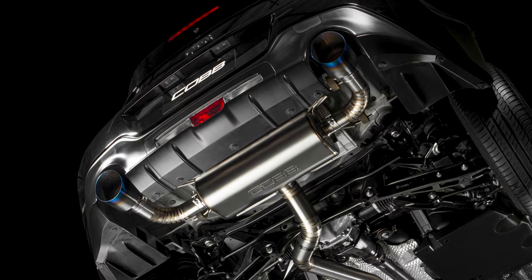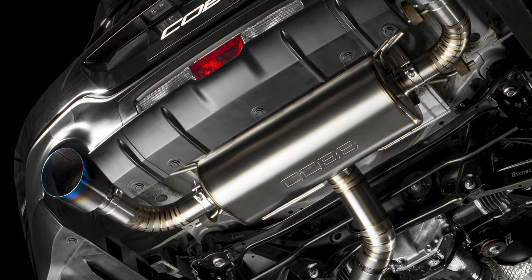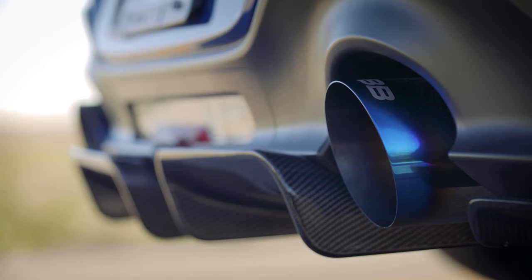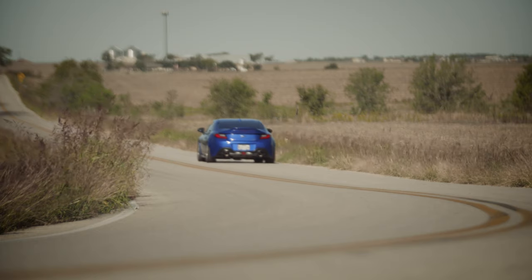Speaking of the muffler, a large suitcase-style muffler with the Cobb logo stamped on the bottom tucks neatly behind the rear subframe, and produces a deep growling note that sounds great without being obnoxious, and amplifies the fun pops and burbles on downshifts that exist from the factory, but the stock exhaust tends to subdue.